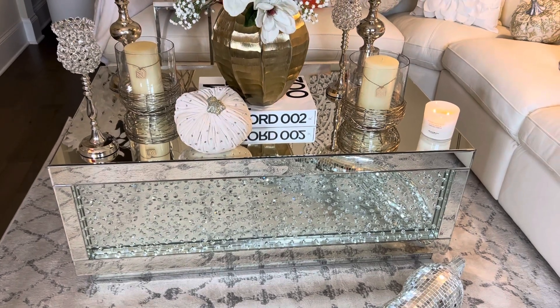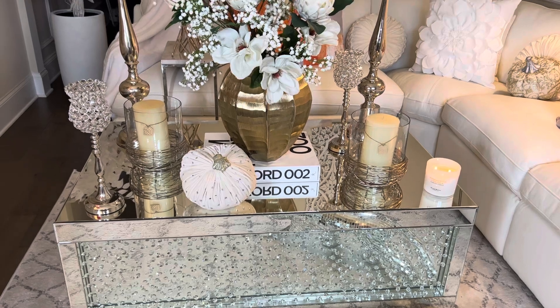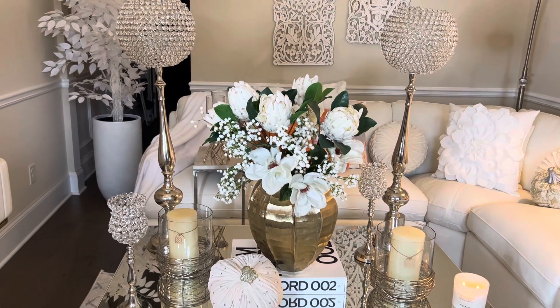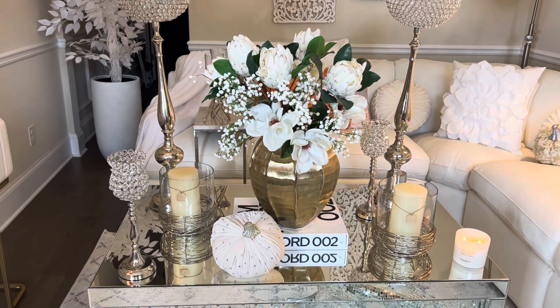Hey Divas and welcome to the blog. In today's video you are going to see how I use items to repurpose my living room. Now, like I said, a lot of things I didn't change, but there are some things I did change. Hang around and take a look at it.